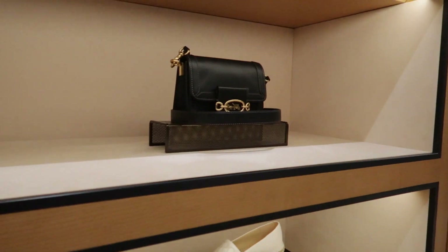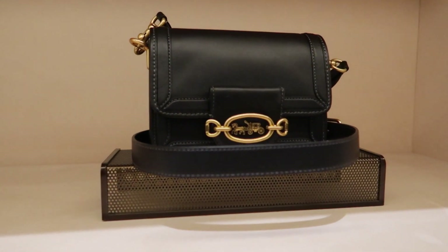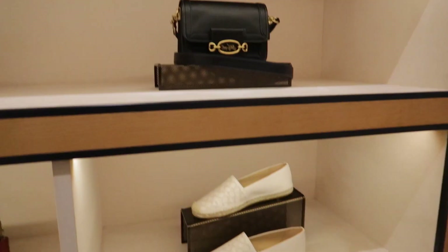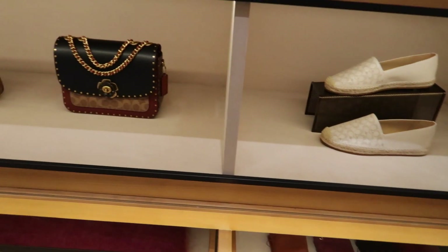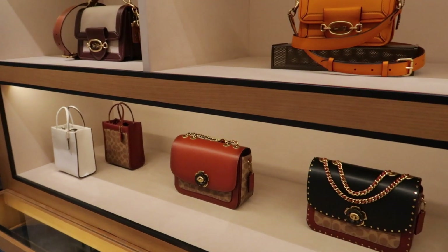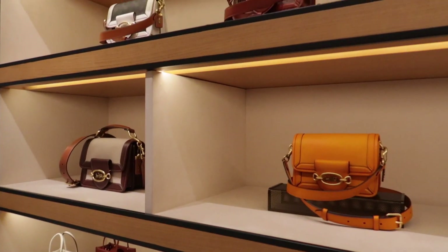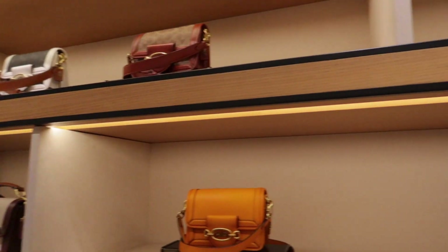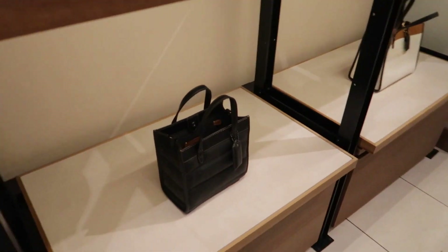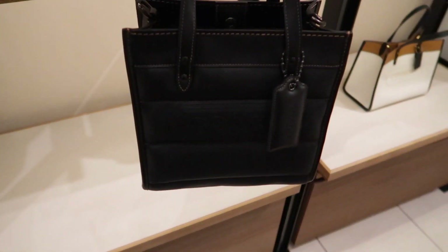And here's the new Hero crossbody bag — I believe it's around $395 US dollars. Really pretty, they have it in black and also an orange color. They have a similar one called the Hero shoulder bag, which I believe is $550, a little bit more, but it comes in different colors. This little bucket bag — I believe that's what it's called — is so cute, especially now for spring and summer.